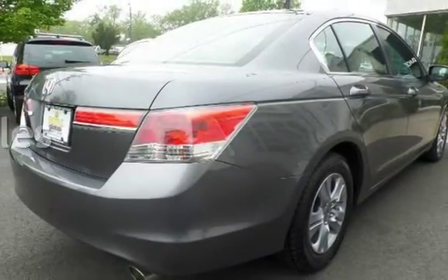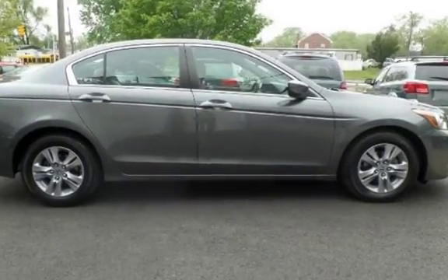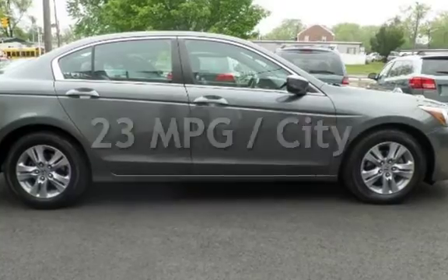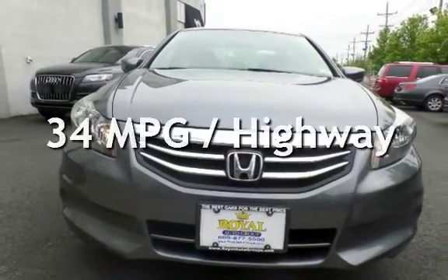This Honda has less than 69,000 miles on the odometer. Estimated fuel economy for this vehicle is 23 miles per gallon in the city and 34 miles per gallon on the highway.